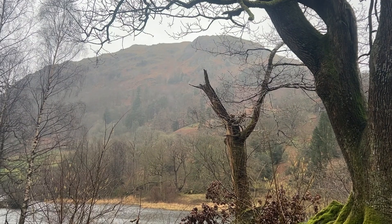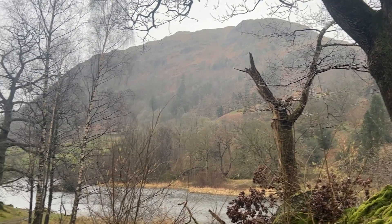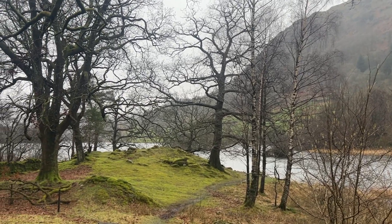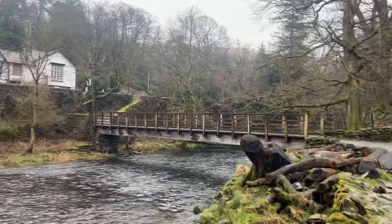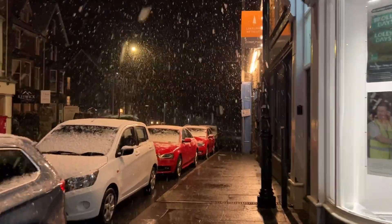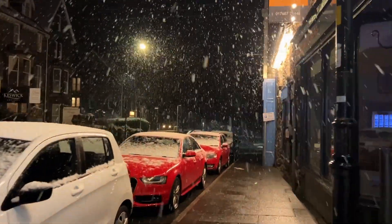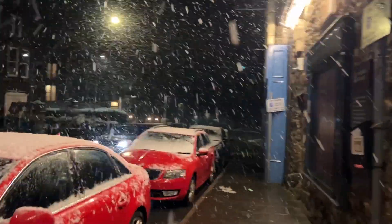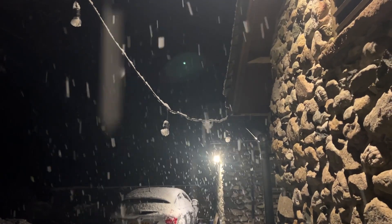Following on from my British stereotype of drinking tea, what better to do when it's raining than take shelter in a pub and have a drink? Tell me you're in the Lake District without telling me you're in the Lake District — the weather is absolutely terrible. Then we headed out for an Italian, which seems like a very common theme. It seems like all we did was eat, drink, and eat. And then it started to snow as we were heading back home for the night.